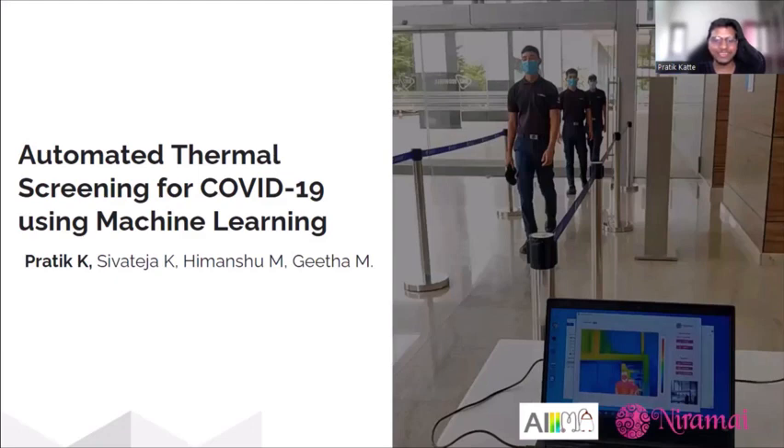Hello everyone. I am Pratikwati and today I will be talking about our research work on automatic thermal screening for COVID-19 using machine learning.